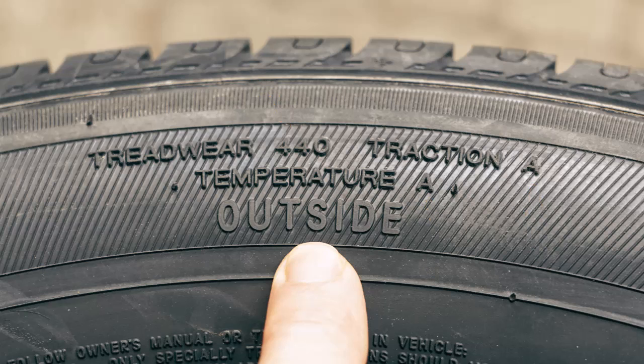First, let's look at treadwear. Treadwear is the number that represents the tire's expected longevity. In our example, a treadwear rating of 440 means the tire should last 4.4 times longer than a tire with a 100 rating.